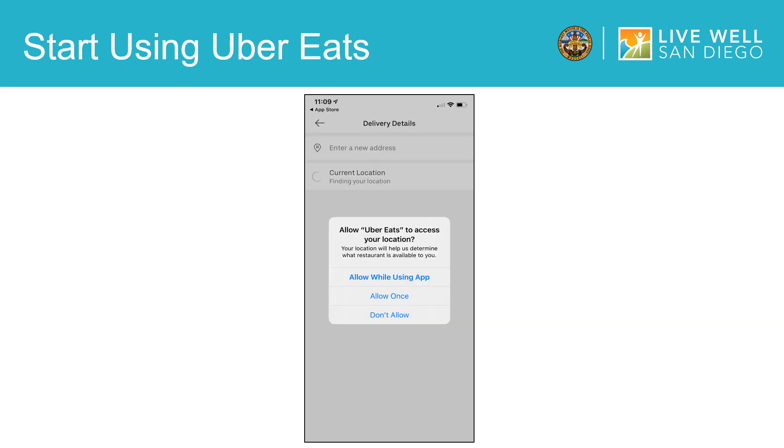Since we have installed the app and created an account, now we are ready to start using Uber Eats. The first thing that will pop up on your screen, which you can see here in the white box, is a notification asking you if you allow Uber Eats to access your location. The options are allow while using app, allow once, or don't allow. Allow while using app means that the location finder will only be used while you are on the app, and once you are done using the app, the location finder will turn off. I personally recommend the allow while using app option because then the app can bring up the nearest restaurants and food places to you.